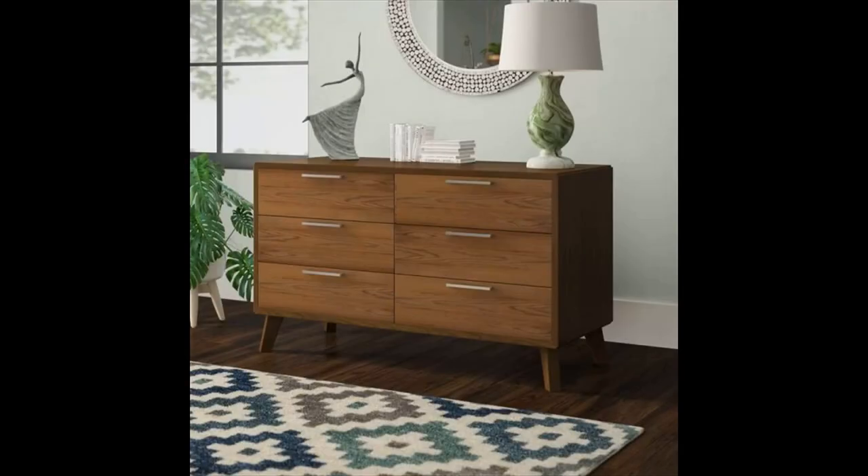Modern mid-century style dresser with square tapered legs — square tapered legs and metal pulls are sweet little details that help this dresser shine. Available in grey wash or walnut veneer.